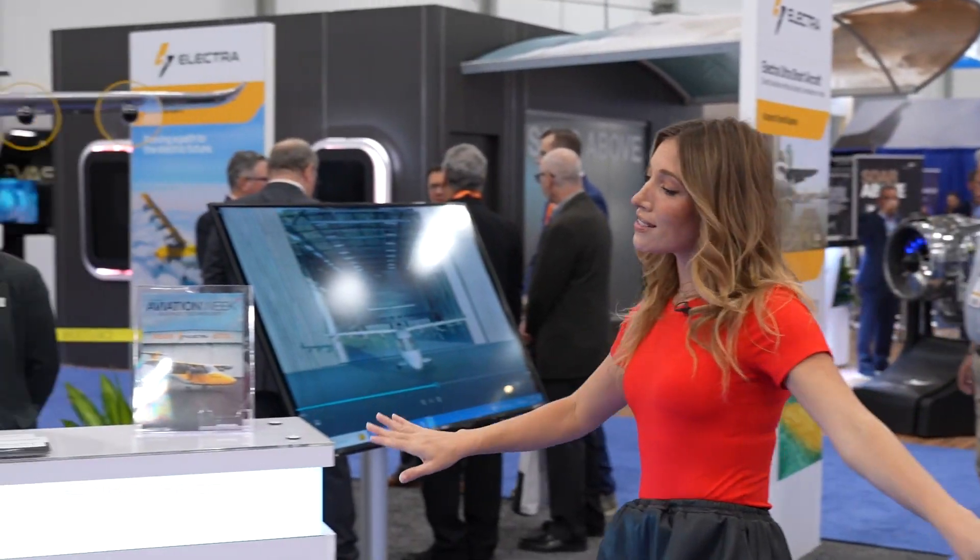I'm Vittoria Woodall with NBAA TV. Leading AAM companies are showcasing the future of flight at the NBAA Base Emerging Tech Pavilion, each with their own distinctive flair.